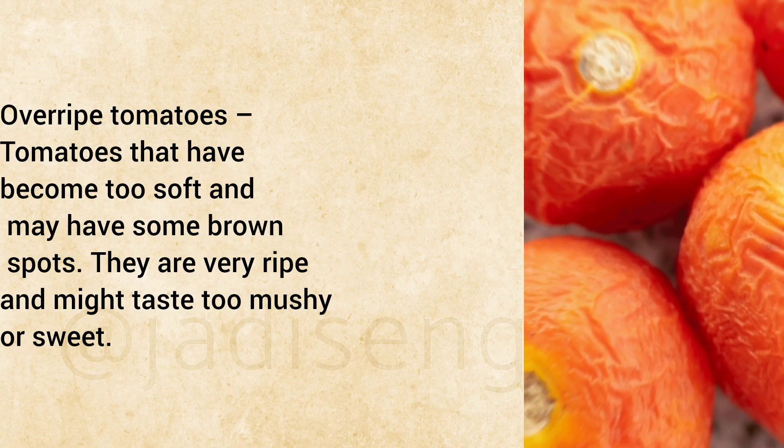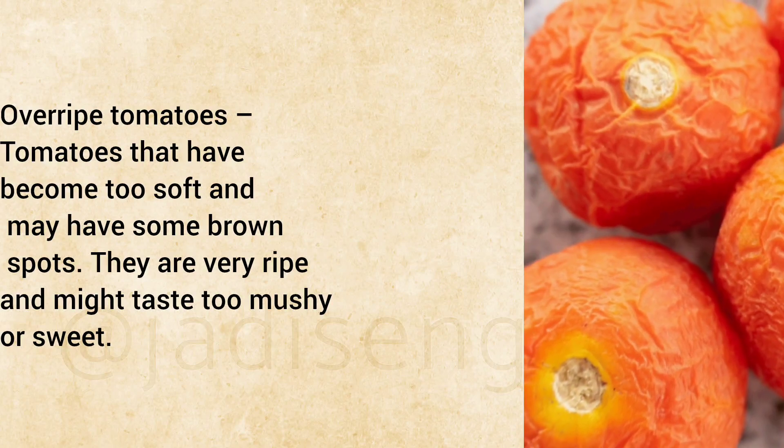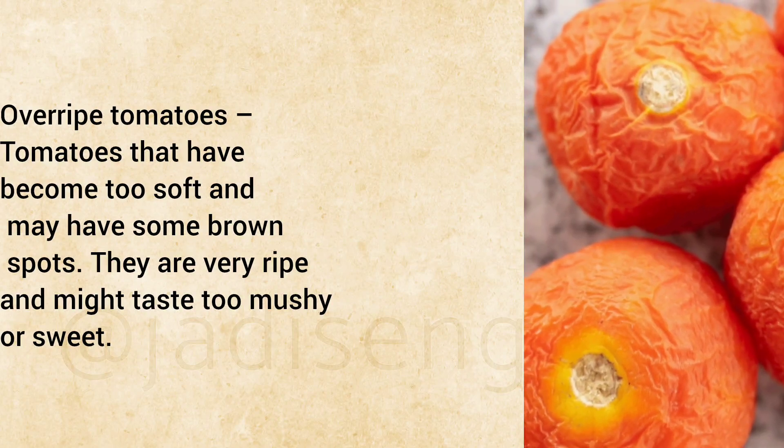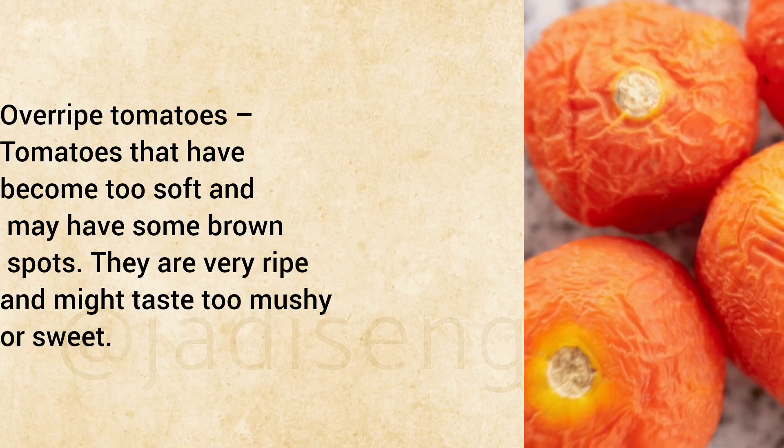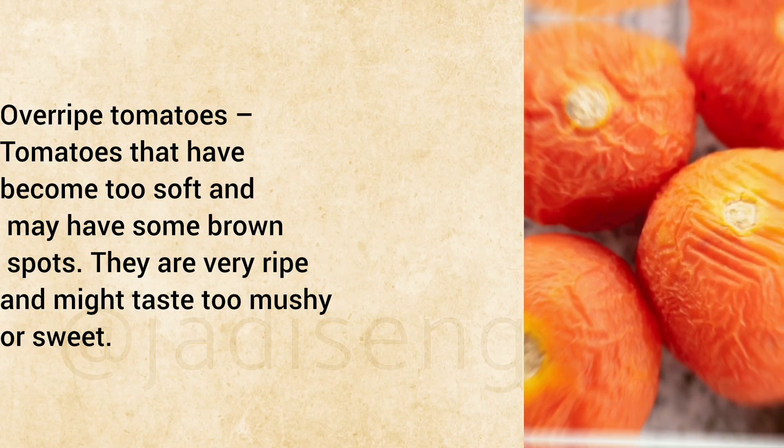Overripe Tomatoes: Tomatoes that have become too soft and may have some brown spots. They are very ripe and might taste too mushy or sweet.